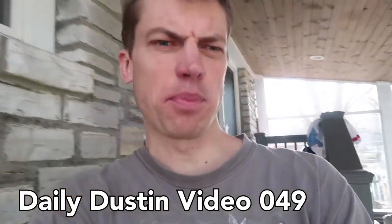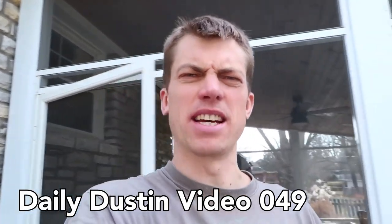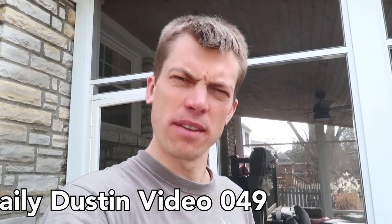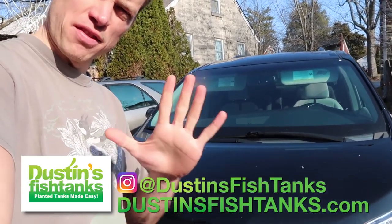What's up fish tank people, Dustin's fish tanks bringing it to you with Minivan Monday. What do minivans have to do with fish tanks? I'm gonna tell you in today's video - we're gonna talk about how a fish tank actually ruined part of my wife's minivan. This is a Toyota Sienna minivan, and this is a hell of a vehicle.